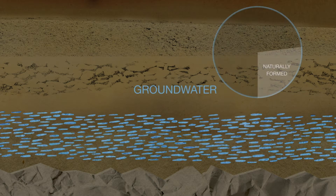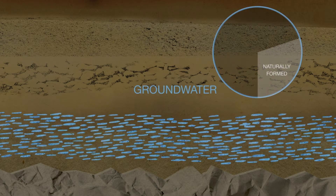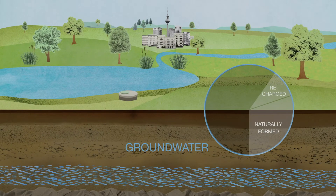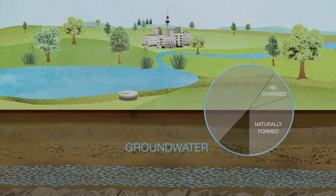Since the amount of naturally replenished groundwater is not always enough to meet demand, surface water is used to supplement the groundwater reserves. About 60% of Berlin's drinking water is obtained by bank filtration, from the Havel and Spree rivers and the neighbouring lakes.